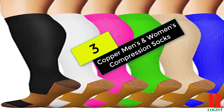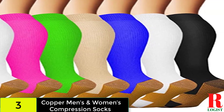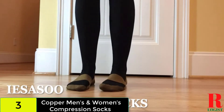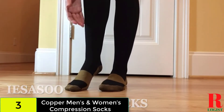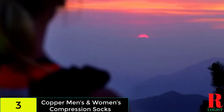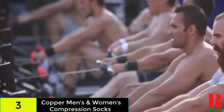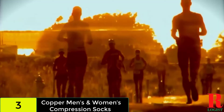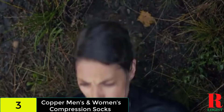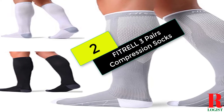At number 3 on our list, we have the Copper Men's and Women's Compression Socks. This pair became the number 1 best-seller in men's novelty socks on Amazon at the time of writing. These socks also feature knee-highs in a variety of colors. They are primarily comprised of nylon and may be laundered in the washing machine. They are comfortable to wear and can be worn in informal occasions or while exercising. If you're ever unhappy with your purchase, you can always return it for a full refund thanks to their money-back guarantee.